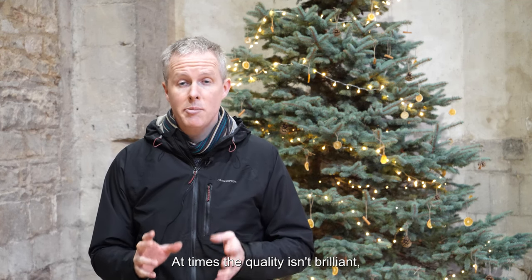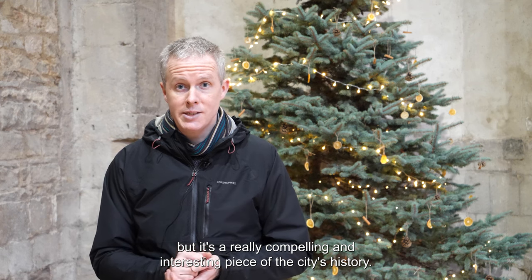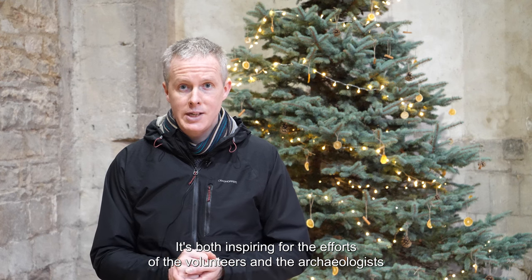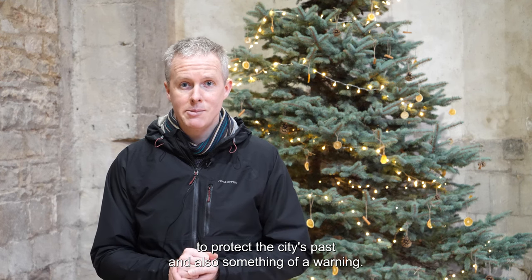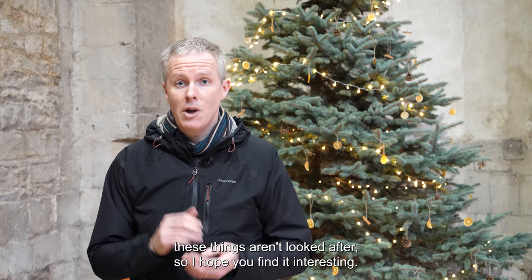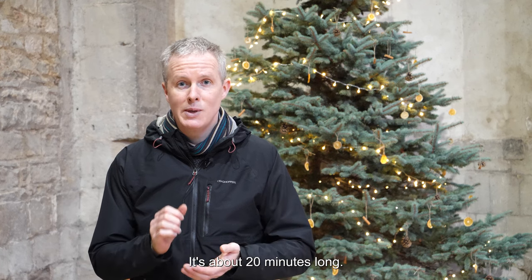At times the quality isn't brilliant, but it's a really compelling and interesting piece of the city's history. It's both inspiring for the efforts of the volunteers and the archaeologists to protect the city's past, and also something of a warning. It really does show you what happens if these things aren't looked after. So I hope you find it interesting — it's about 20 minutes long.